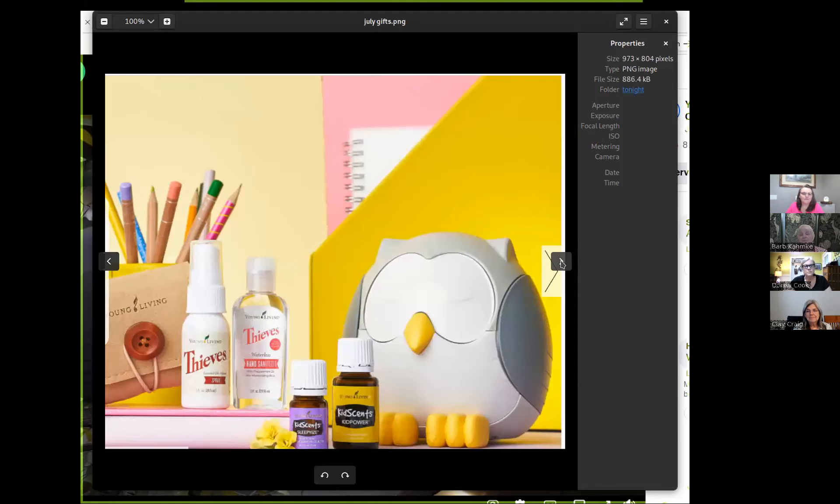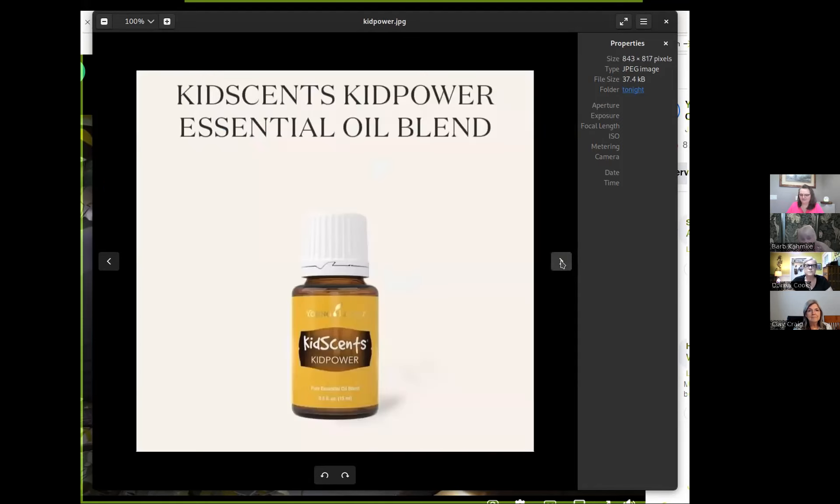At $250, you get the KidScents Kid Power Essential Oil Blend. This is a favorite of many of us. Think Valor with a hint of Orange Creamsicle — that's a good description I saw today for the scent. I love the scent. Very relaxing, but yet uplifting at the same time. It may sound like an oxymoron, but it's not.